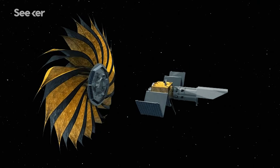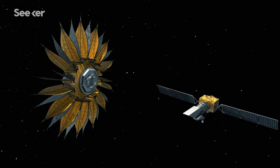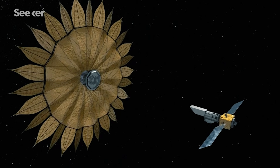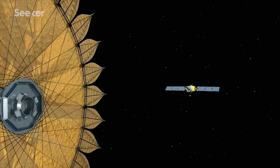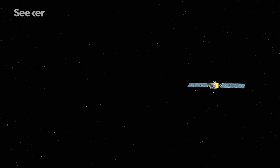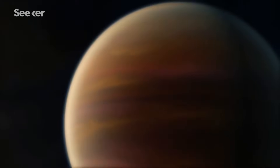This giant space flower may seem simple in design, but not in implementation. The starshade will need to unfold with millimeter accuracy. Once opened, thrusters will move the craft through space, positioning the starshade between the star and the space telescope. With the star now being shaded, the telescope can image the planet in detail to find out whether conditions for life exist.